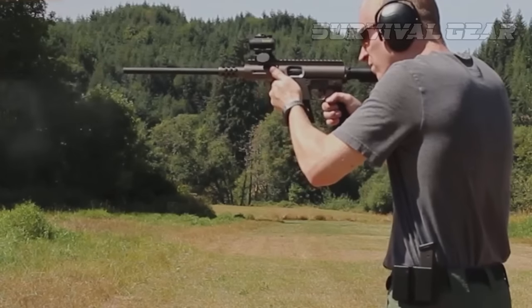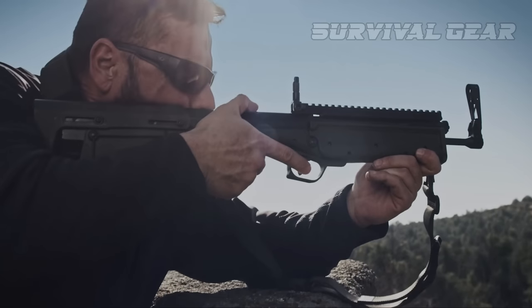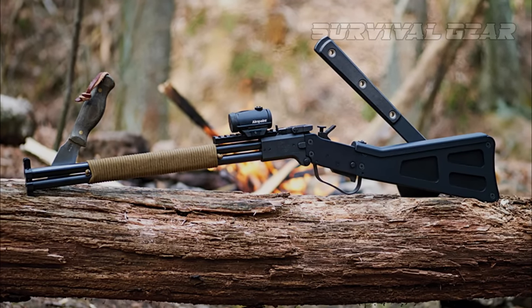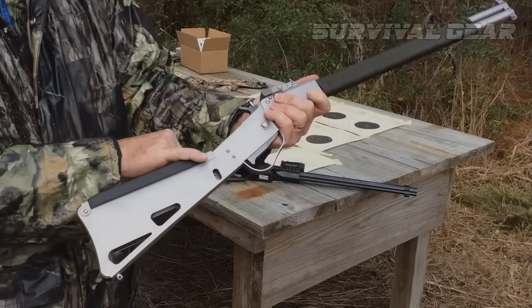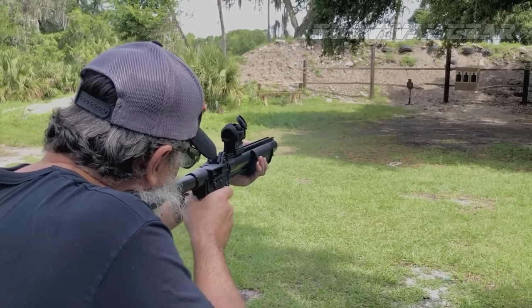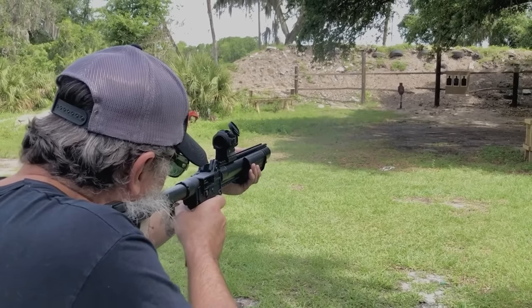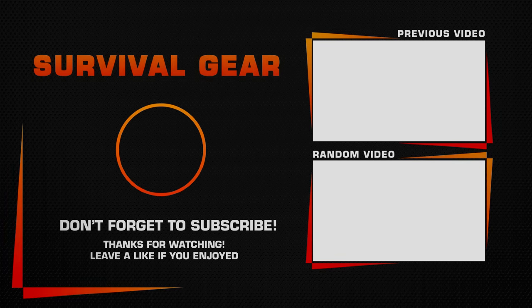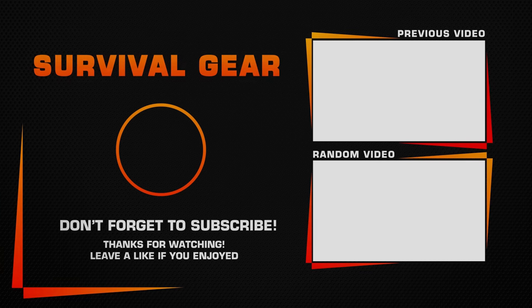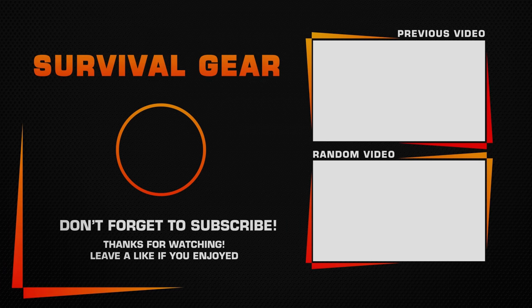And that wraps up our video of the best survival rifles. As we've seen, survival rifles can vary widely in their capabilities, features, weight, and price. You may prefer one that's good at everything but great at nothing, or you may want to double down on your rifle's strengths. Whichever way you decide to go, always train well and often for the specific kinds of survival situations you expect to encounter.